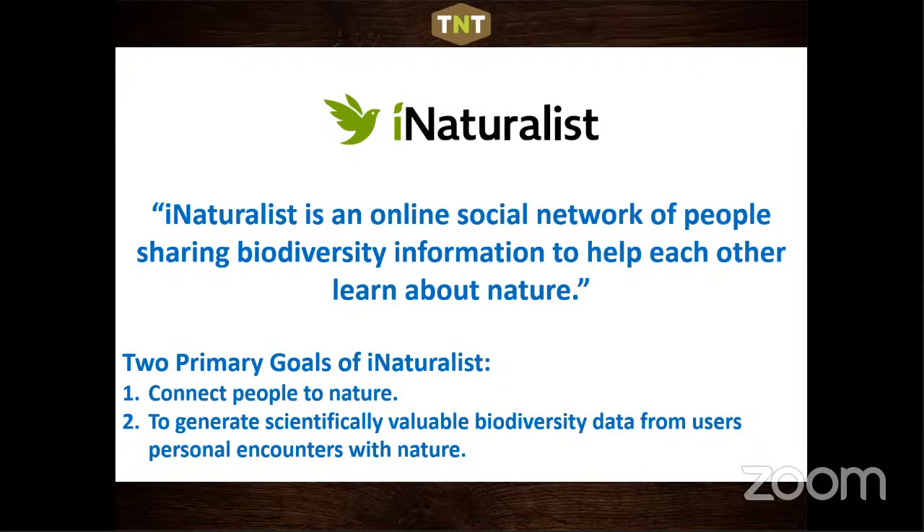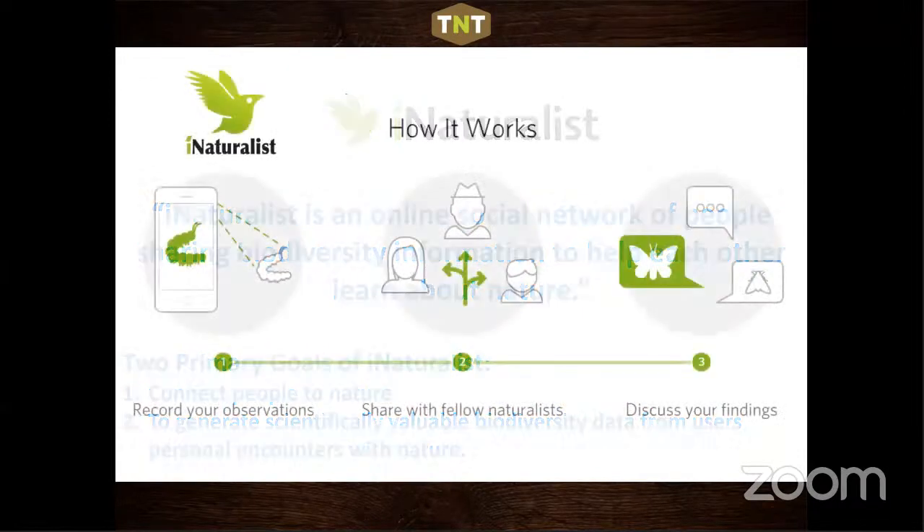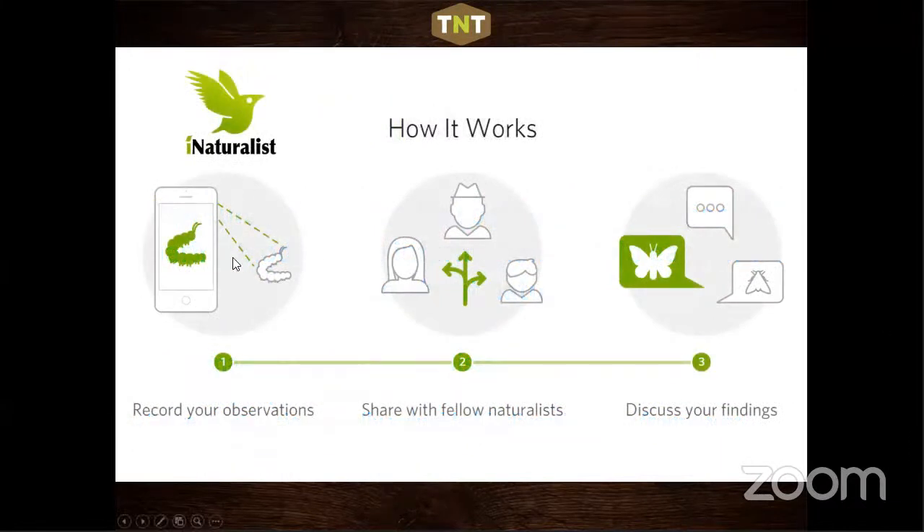iNaturalist does two things: it gets people outdoors and takes advantage of their technology to document plants and animals. The basics: download the app, go out and take a picture of a caterpillar, butterfly, tree, or wildflower, then share it on iNaturalist. The community helps with identification if you don't know what it is — it doesn't require you to already know what you're photographing. It's like having an encyclopedia with lots of images and people to help you.